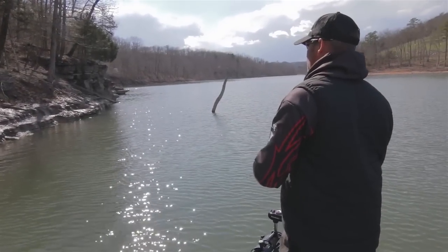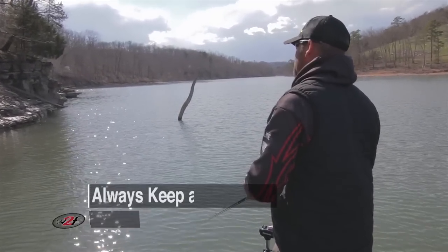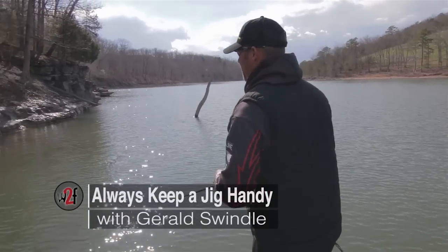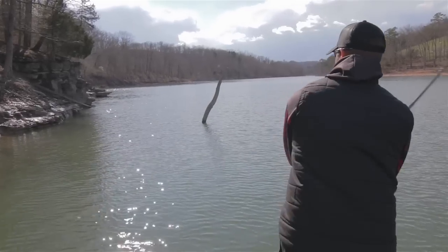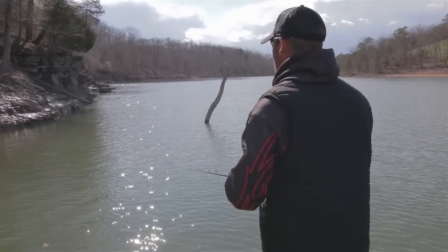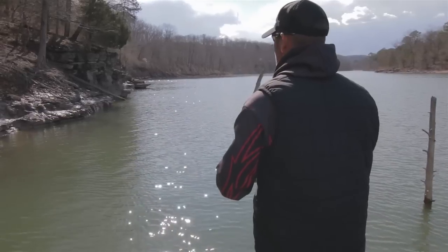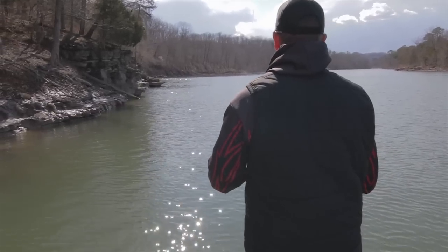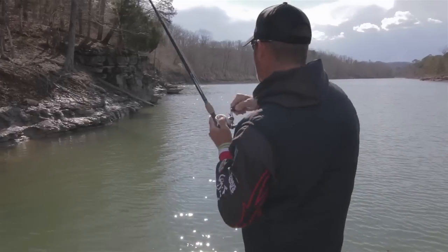Rock bluffs in the wintertime can be an awesome way to fish. Early spring, water's warming, fish are moving, there's a little transition to the back of the cove. There are so many things that go on on a rock bluff. Channel bends and swings — anywhere that the creek channel may be in this creek where it comes in, and there's one right there that bumps this bank.